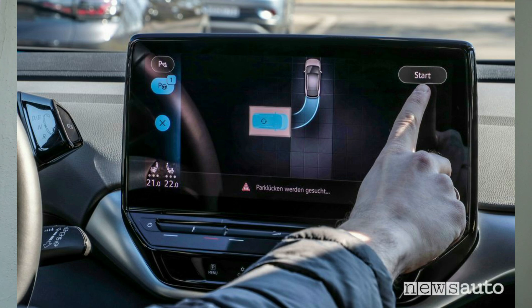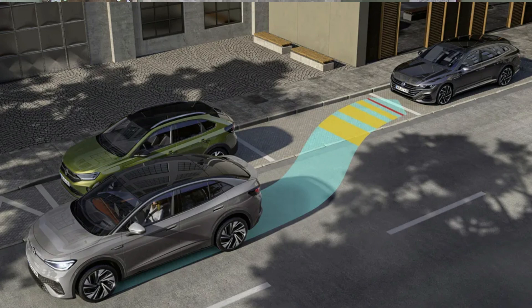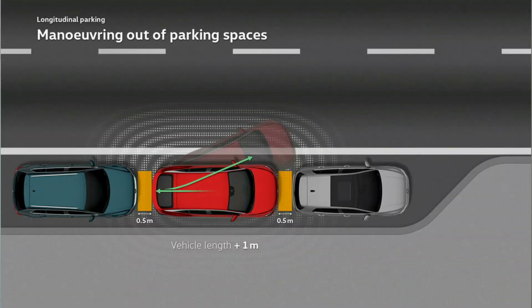Next is Park Assist Plus. You drive through a parking lot, it will search for a spot, and if it finds one you can turn it on. It will take control of the car — braking, accelerating, and turning the wheel — to maneuver itself into the parking spot. It handles standard perpendicular parking and parallel parking. When pulling out of a parallel spot, it will also position the car so you can simply press the gas and pull out.